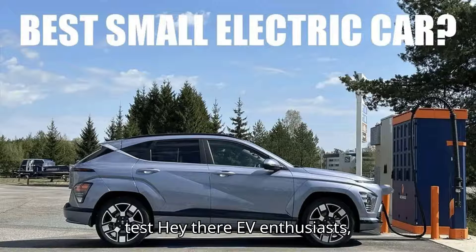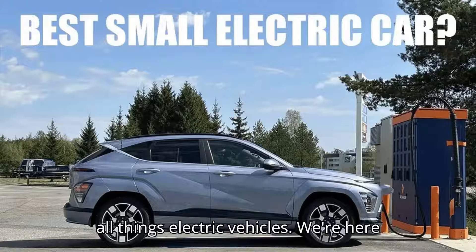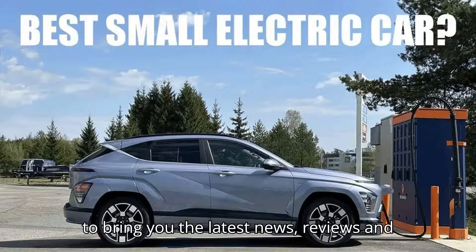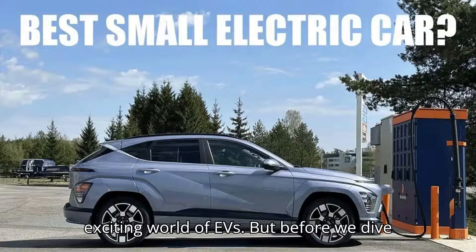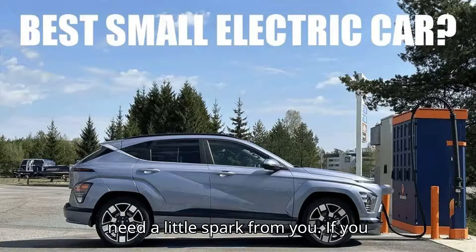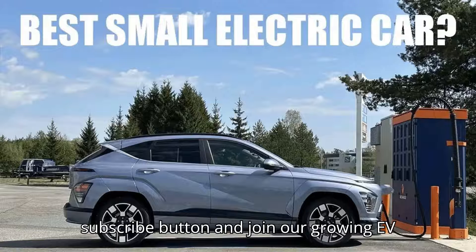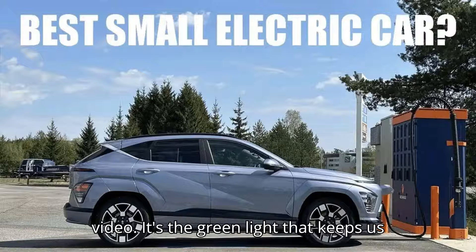Hey there, EV enthusiasts. Welcome to EVpedia, your ultimate hub for all things electric vehicles. We're here to bring you the latest news, reviews, and tips to keep you plugged into the exciting world of EVs. If you enjoy our videos, please hit that subscribe button and join our growing EV community, and don't forget to like this video — it's the green light that keeps us going.